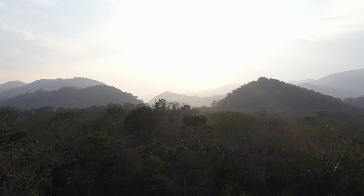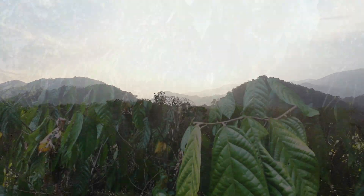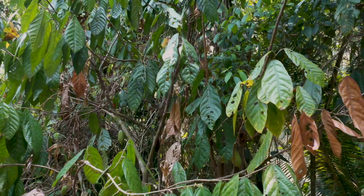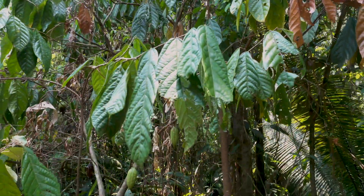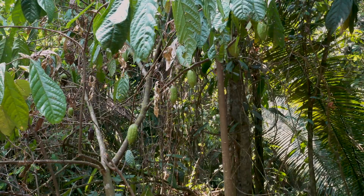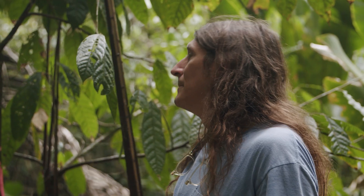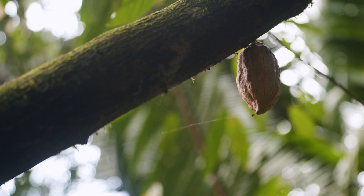I was exploring the area to look for property near the Bladen Nature Reserve, and an old Chiclero who was my guide told me that there were wild cacao trees in the area. It probably wasn't until the second or third year of living here, maybe in the mid to late 90s, that we started stumbling upon these wild cacao trees.